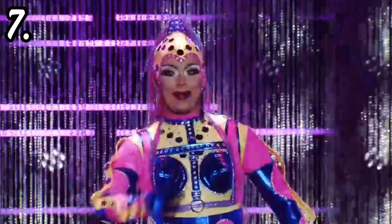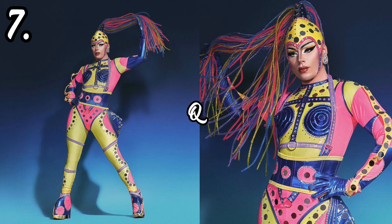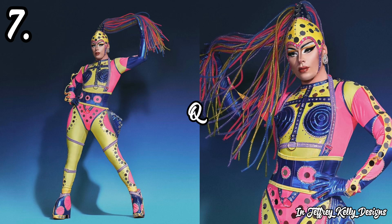In seventh place we have the super talented Q. For her Dancing Queen runway look she had on this multi-colored jumpsuit by Jeffrey Kelly Designs, representing the robot style of dance. While this look was decent in terms of construction, it was definitely not my favorite on the runway. Firstly, the color combination just looks a bit random — I don't feel like the colors went well together and it was giving very much visual chaos.